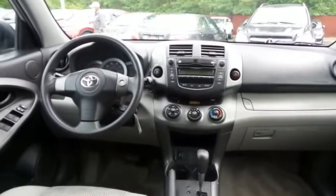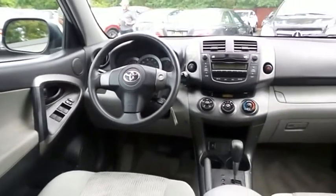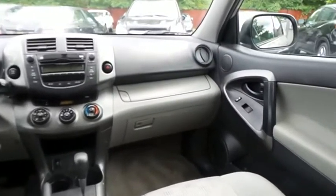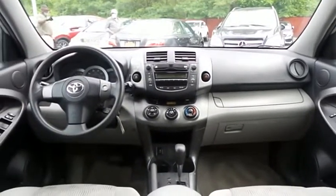This RAV4 comes well-equipped with power windows, mirrors, and door locks, keyless entry, cruise control, and a telescoping steering wheel. It has a six-speaker sound system with separate tweeters, CD player, auxiliary jack, and MP3 decoder.